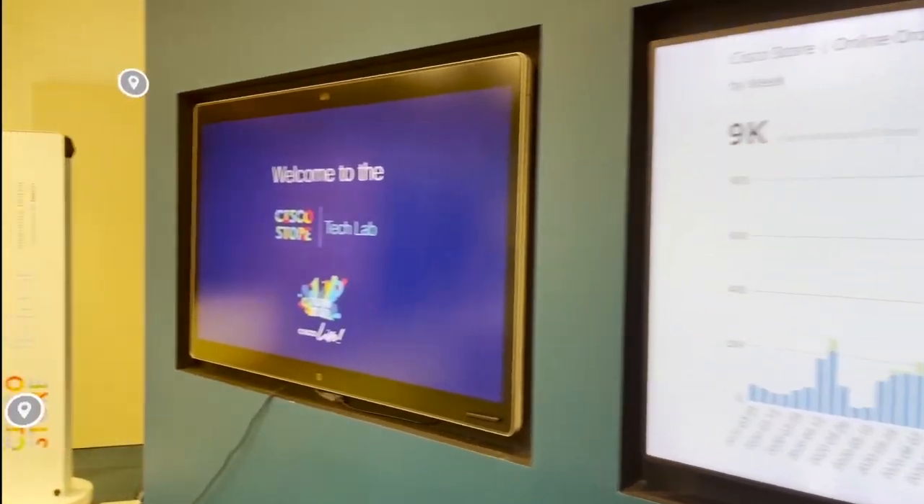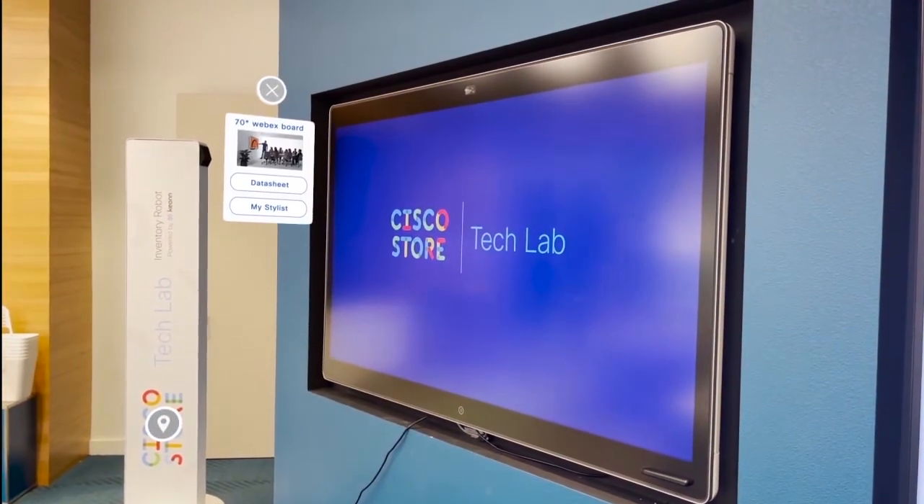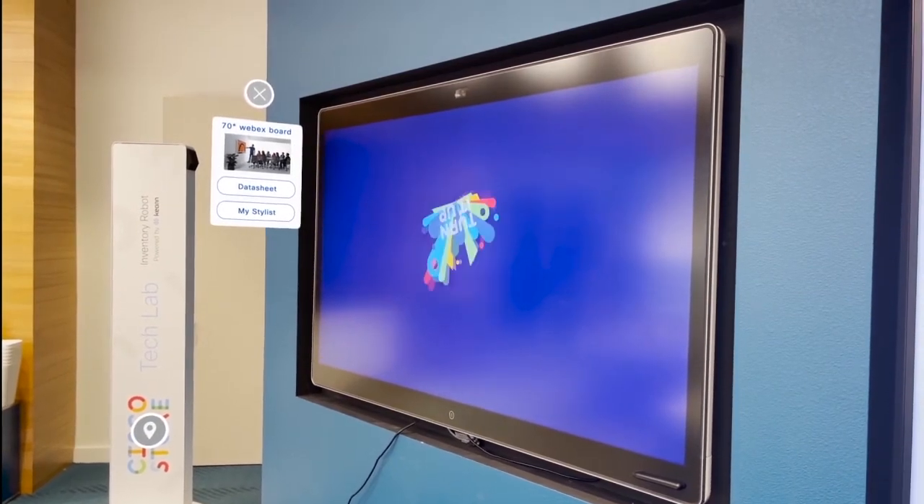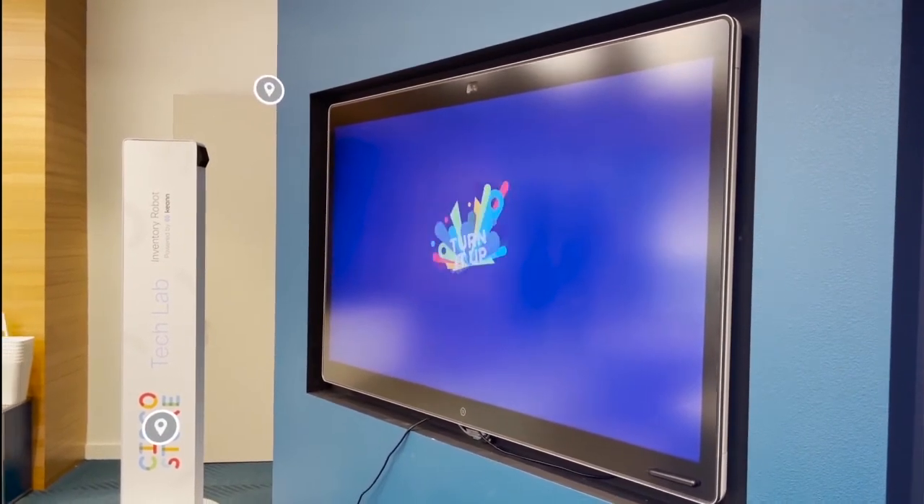This is our 70-inch WebEx board that, when not in use for collaboration or talking to your own personal stylist, we use it as a digital screen for our Cisco Vision advertising.